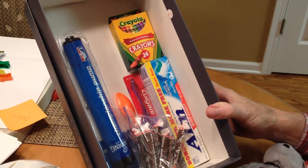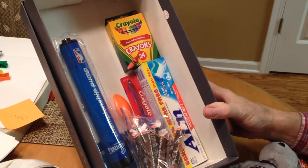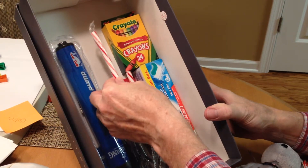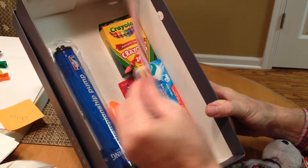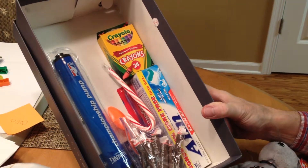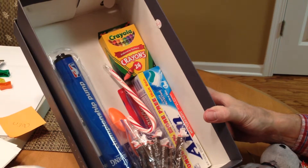They get some crayons — you may not be in the crayon age at this point because you're past that, but they may have never seen crayons. They get some candy canes. We had a lot of people laugh because they didn't know what these candy canes were and had to be instructed to take the plastic off and that they could eat them.